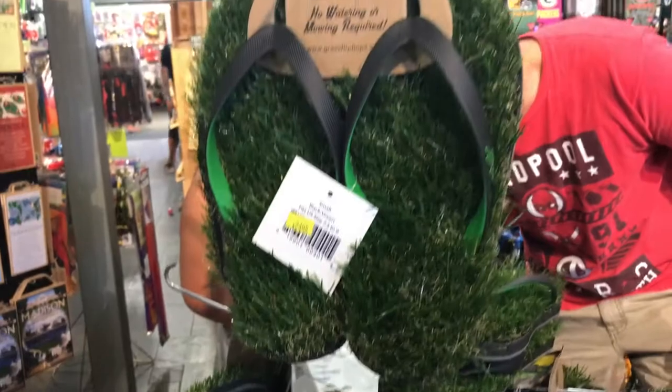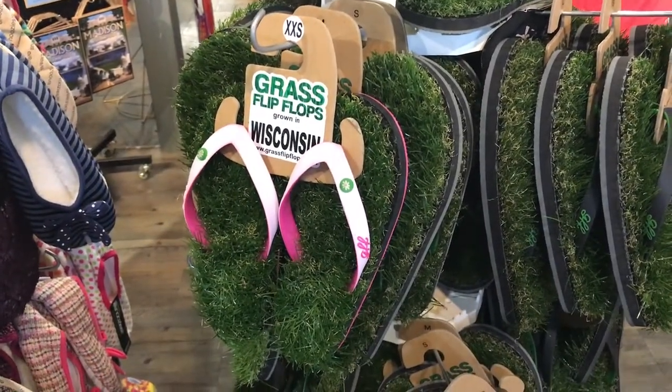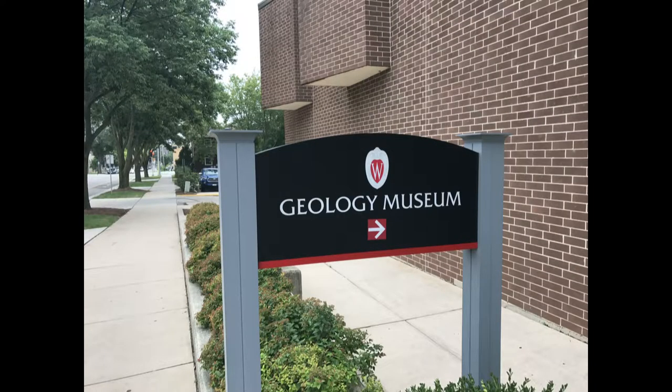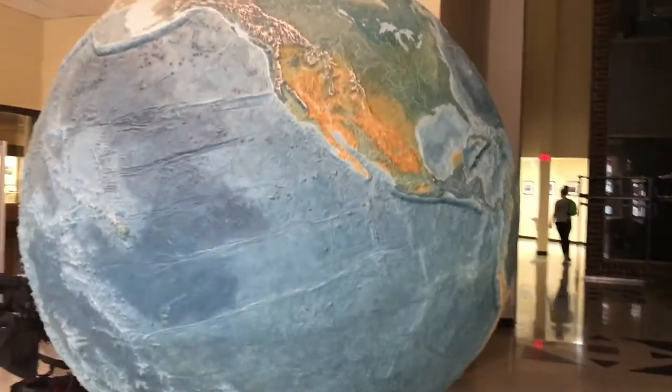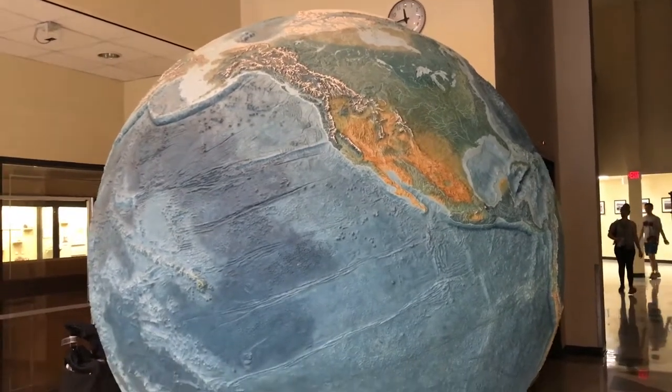And here's your very own pair of grass flip-flops. We are all done in this store and now we are going to head down to Madison, Wisconsin to see the geology museum at the University of Wisconsin. It is a free museum to get into and we are going to go check it out.